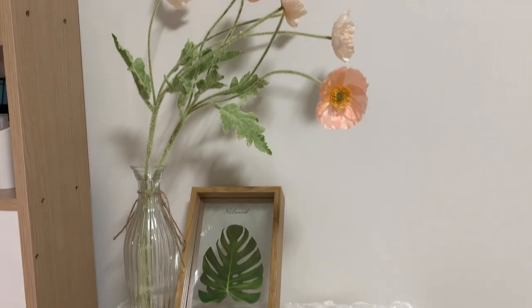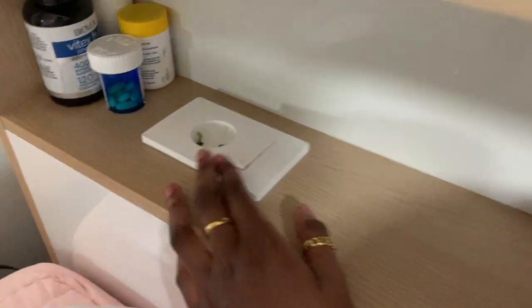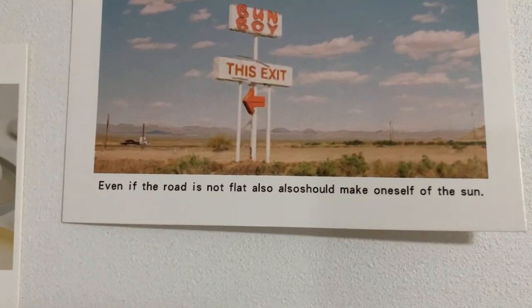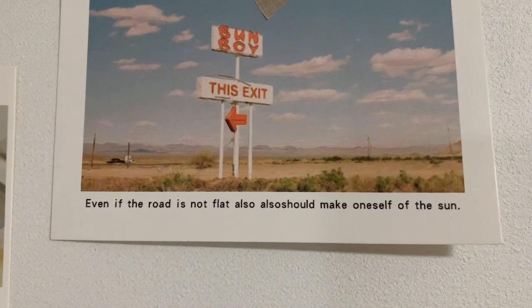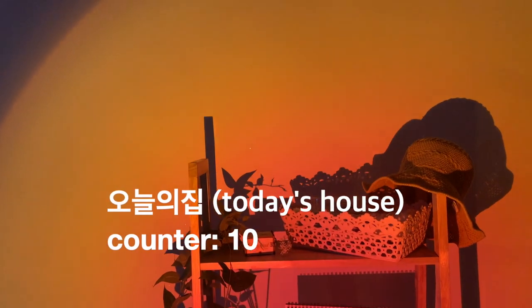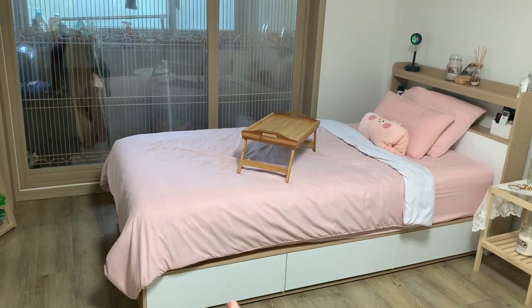Next we have my bed and bedside table. This bed is amazing because it has a charging port and a little light. Here are a few more of those pictures — one says 'even if the road is not flat, also should make oneself of the sun.' This is a sunset lamp I got on Onode Cheap — it's really vibey, I love it so much. There's also some storage under my bed.